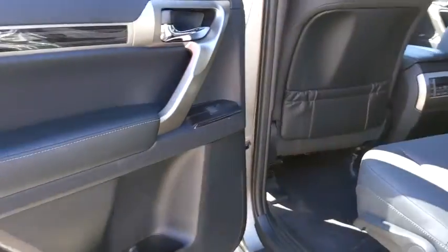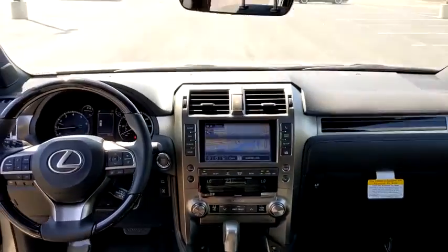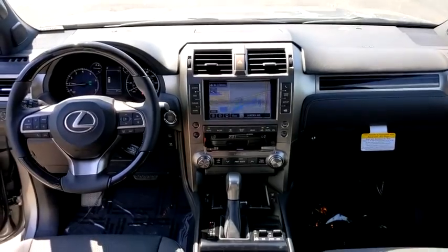Leather-wrapped steering wheel, power steering, adjustable steering wheel, cruise control, aluminum wheels, keyless start, four-wheel disc brakes, floor mats, four-wheel drive.